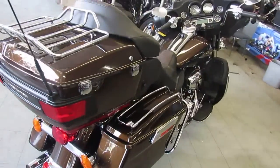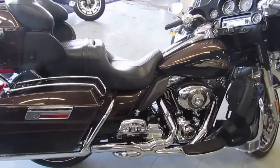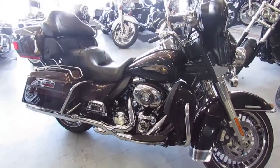It's a 2013 110th Anniversary in Bronze. Super sharp, hard to find color, all stock, no modifications, runs strong, needs nothing. Stand out from the crowd on this 110th Anniversary ElectroGlide for only $14,999.